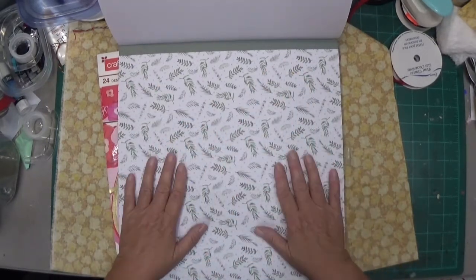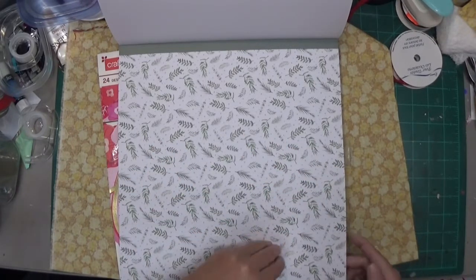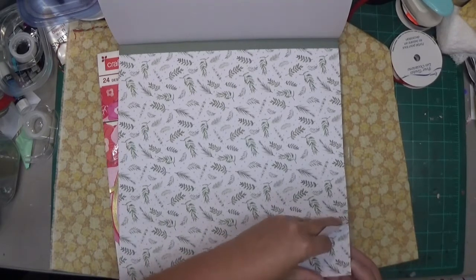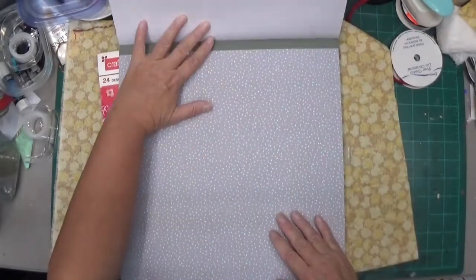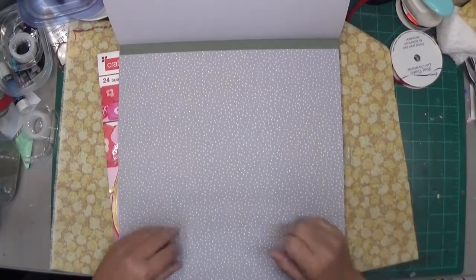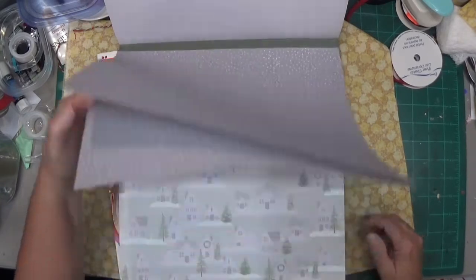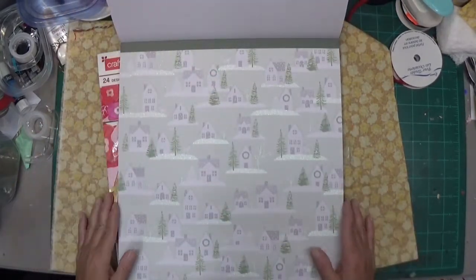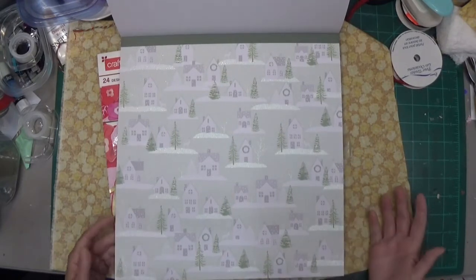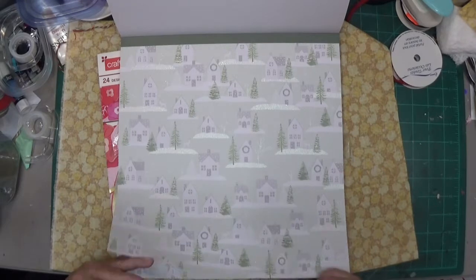Even though this is a Christmas book, you could actually get away using some of these pages for other journals besides Christmas, because it's just little leaves. If you have a snowman themed journal, perfect. I just love this paper pad — this is like glitter for the snow, I love it.